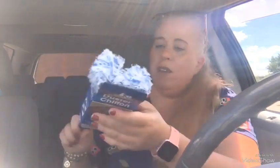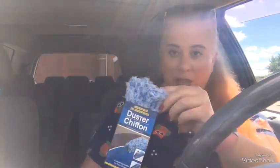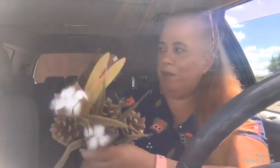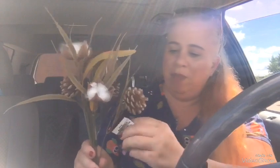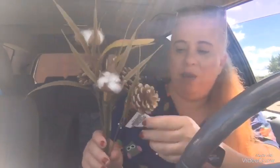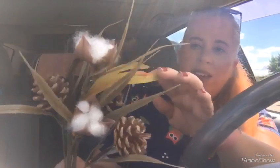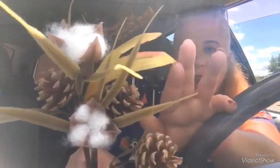I did pick up a few fall items, even though I told myself I wasn't going to. This is one of those chiffon dusters — I had the other one from Dollar Tree, the long one, but it broke so I got another one. I also wanted to do a different floral arrangement and I picked up these. I have some cotton from when the cottons just came out from Dollar Tree, but this one is really cute — it's got pine cones, cotton, and a hint of yellow and red plant. It's got three pine cones, so I got that one.